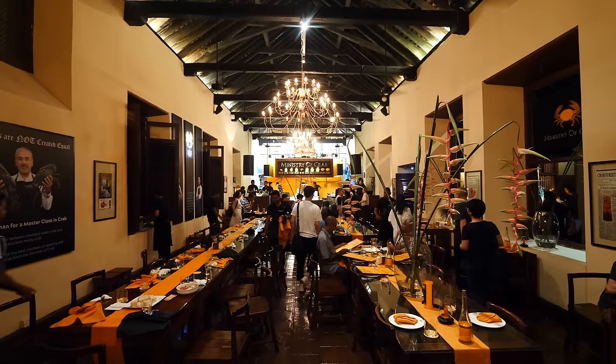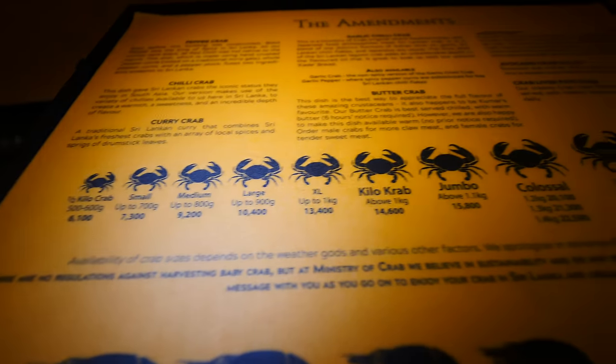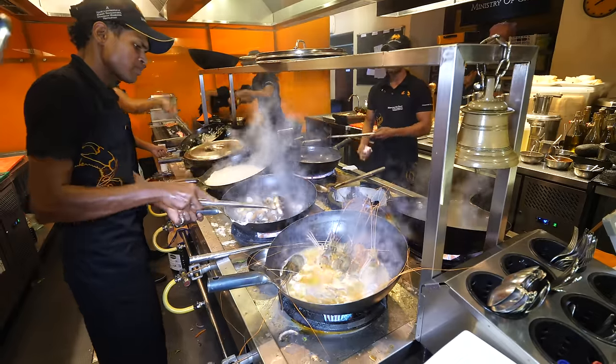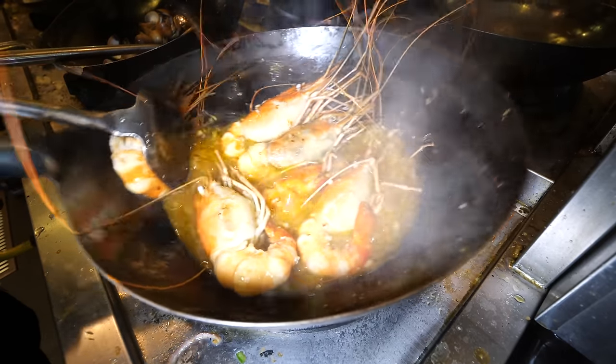The Ministry of Crab restaurant is within the old Dutch hospital, so it has a colonial feel. The walls of the building are really thick, and you have windows with the breeze coming through. Ministry of Crab is on Asia's 50 best restaurants list — one of the top restaurants in Asia, known for their crab, but they also have river prawns. Unfortunately it's not the season for the Crabzilla massive crabs, but we got the next step down, the OMG crabs. The aromatherapy is just insane — the garlic, the amount of butter, the fumes, the steam.